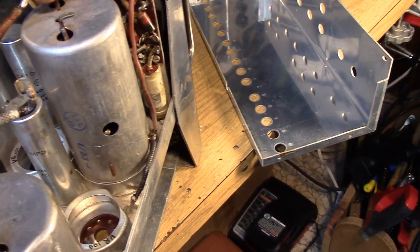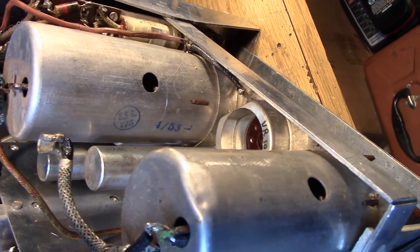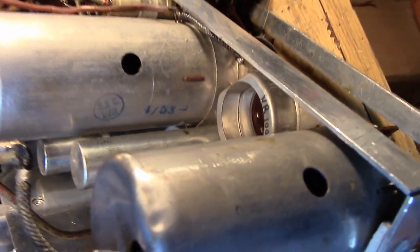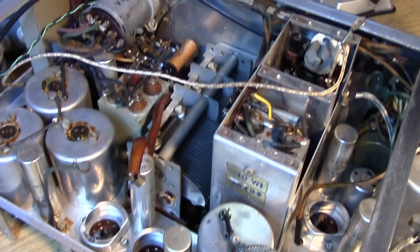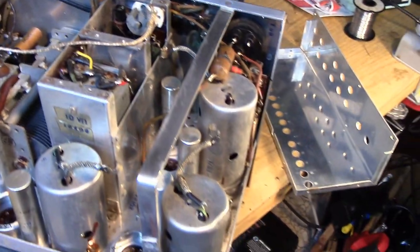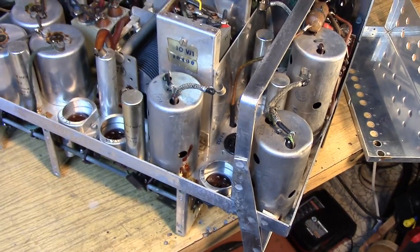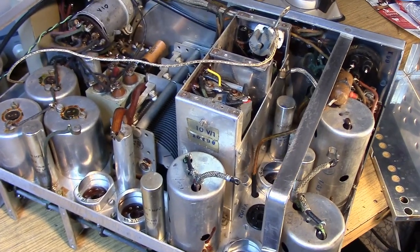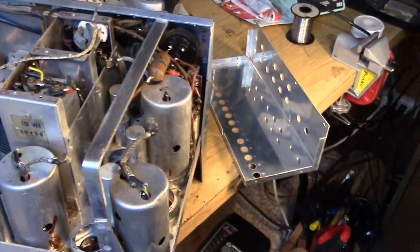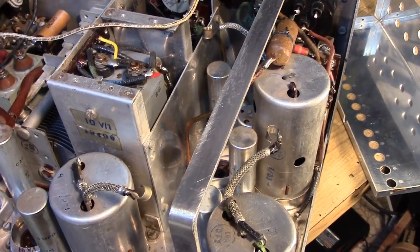I don't know if you can see it, but there's a date code here — 4-53 — April 1953. What the heck were they doing building these receivers in 1953? This is a wartime receiver. So they must have had some use for this after the war, and up past the Korean War even. On the back of the SO239, I've installed a piece of double-shielded coax. That's going to go down to the band switch. This is the original antenna lead, which I'm going to remove.